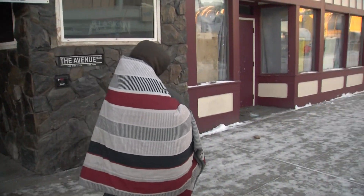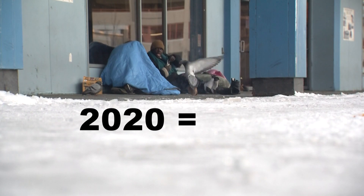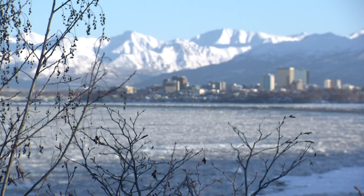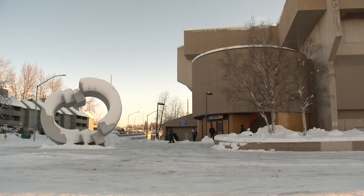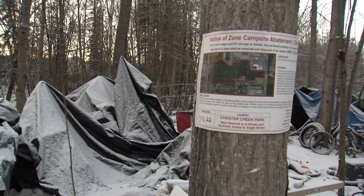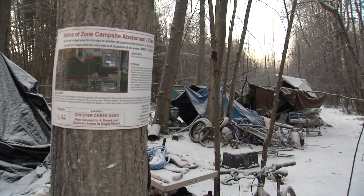According to Anchorage Police, more people have died outside this year than past years. In 2020 there were 20 deaths. In 2021, 19. This year the number is higher, and those numbers only count those found outside — not those who make it to a medical facility or people who may die in a shelter from cold weather-related problems. These deaths are listed as not criminal in nature, or nothing suspicious was found. The one connection: being found dead outside.